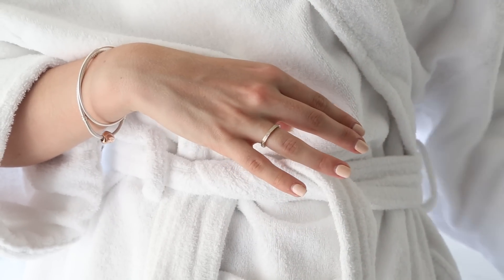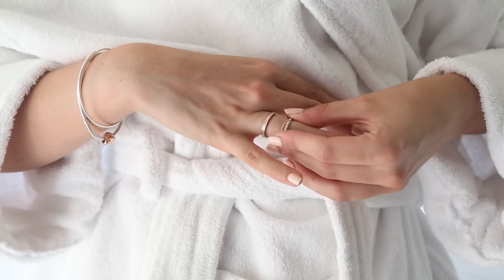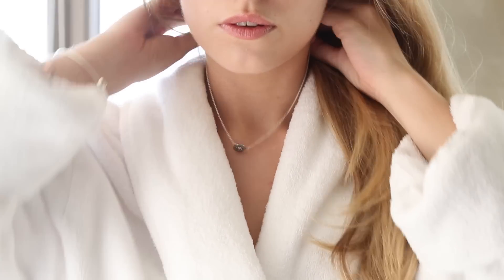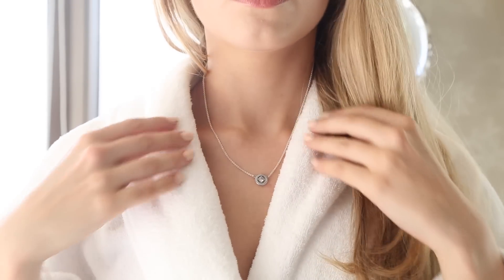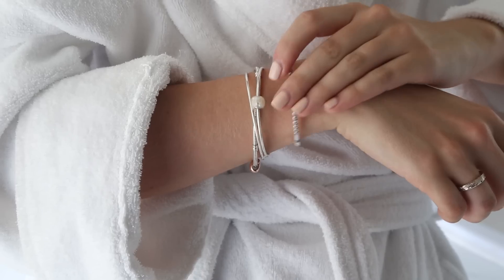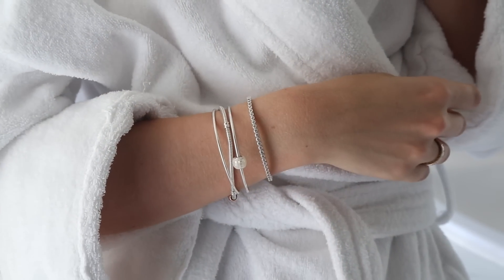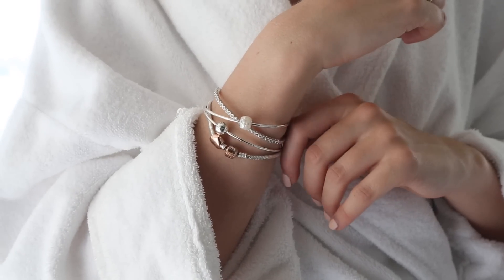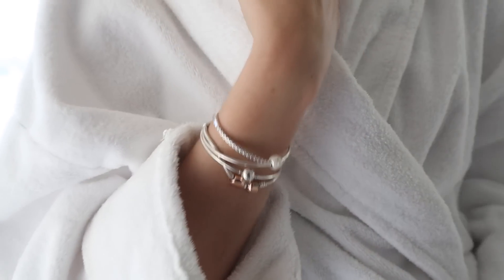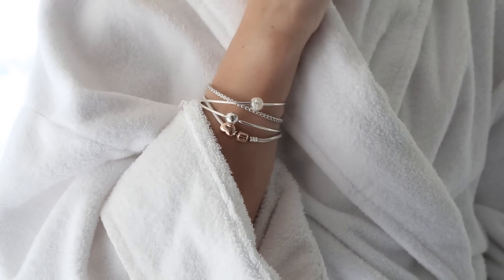Before I get dressed I'm just going to accessorize with a few pieces of beautiful Pandora jewelry, starting with two gorgeous rings stacked on one finger, then this stunning necklace, and a few bangles from the Pandora Essence collection. They look so pretty when stacked up on the wrist and really complement my Pandora charm bracelet that I wear every single day — it's kind of become my everyday look.